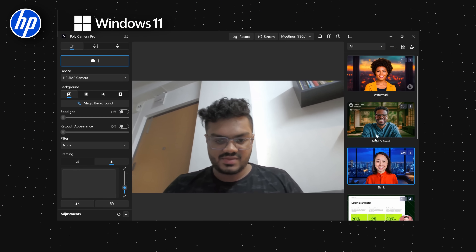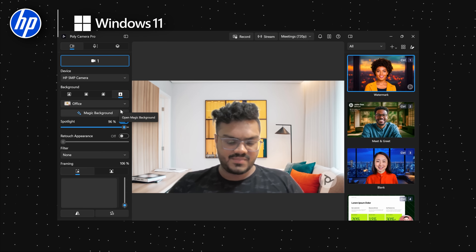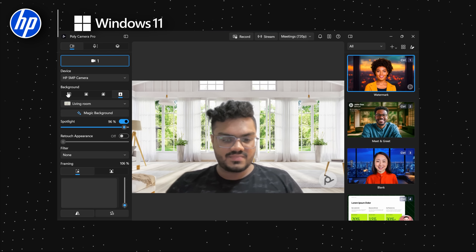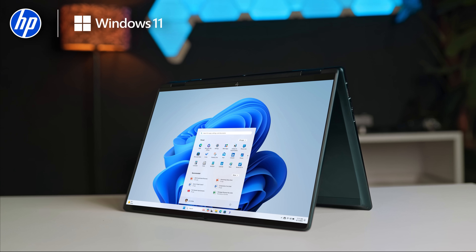The built-in Polycamera Pro does the job of a DSLR — blur, filters, auto-framing, lighting correction — it's all here. And it supports direct streaming workflows to platforms like YouTube with compatible apps. No extra gear needed.